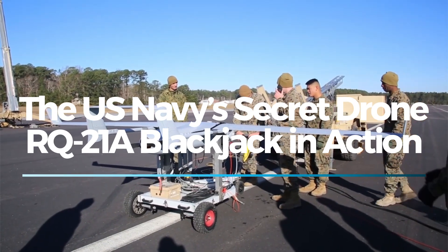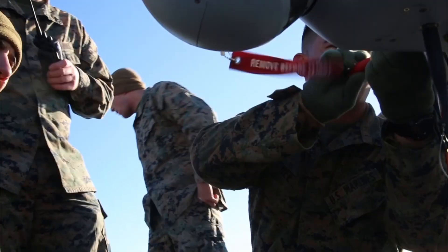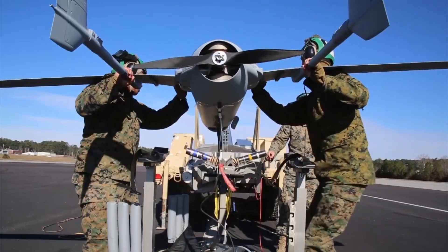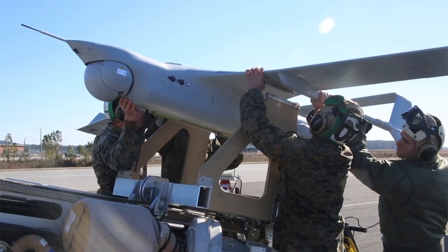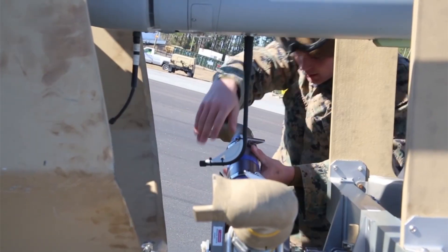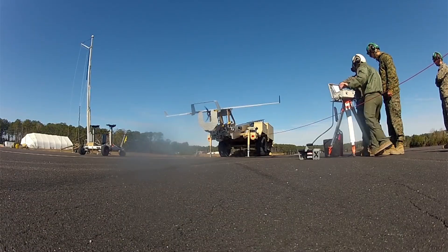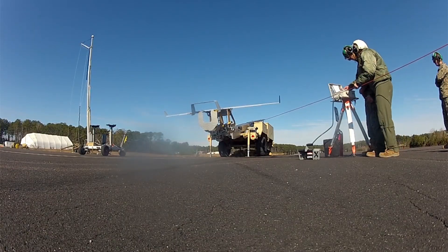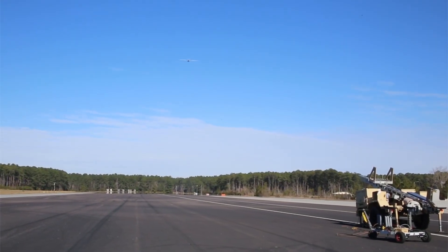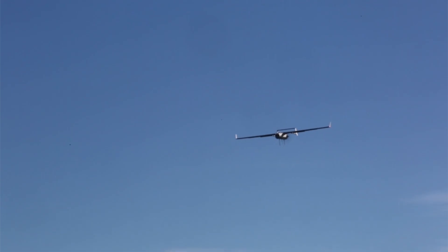The RQ-21A Blackjack is an advanced unmanned aerial system used by the U.S. Navy and Marine Corps, designed to perform intelligence, surveillance, and reconnaissance missions. This drone was developed to replace older models like the RQ-7 Shadow and provide real-time intelligence in both land-based and maritime operations. Its ability to launch from ships, remote locations, and forward operating bases makes it an essential tool in modern military operations.